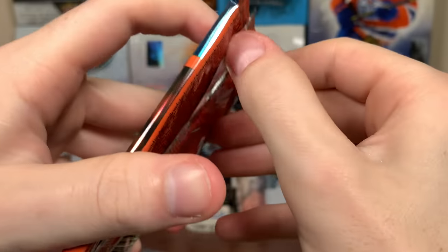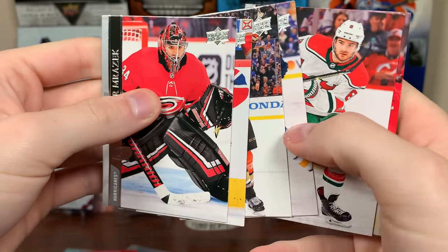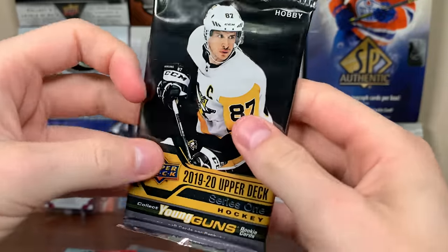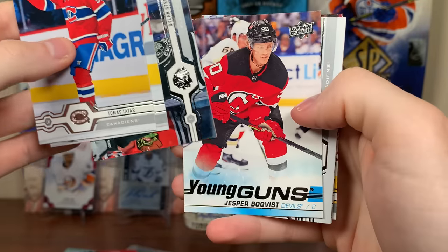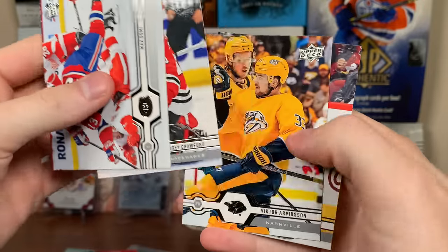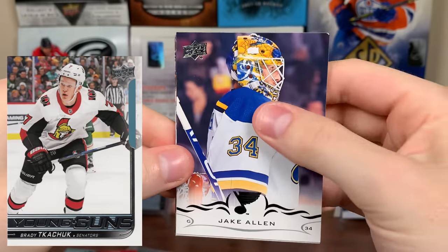And we'll finish off with Series 1, at least for the trio. Oh jeez, we got base. French Variation. And more base. All right, let's do 19-20 Series 1. Come on. What do we got? Jesper Boqvist, Young Guns. Wrong Devil, but not bad there. Is that Olsen behind him? Probably. 18-19 Series 2. Brady Tkachuk Young Guns. I'll just leave it at that.